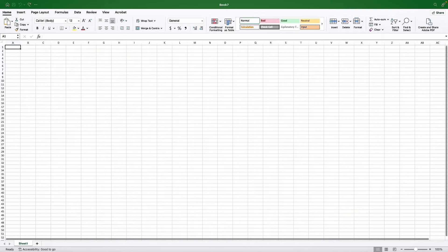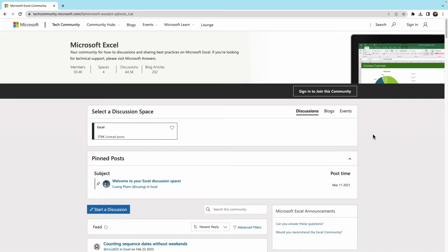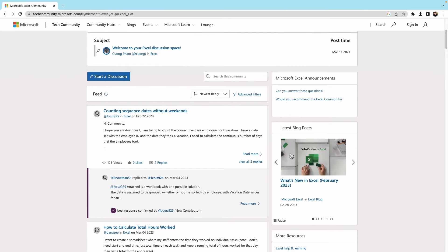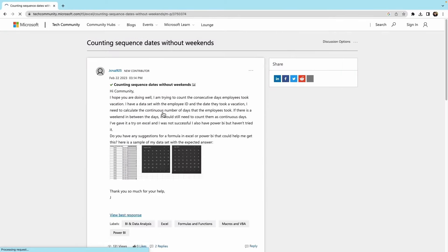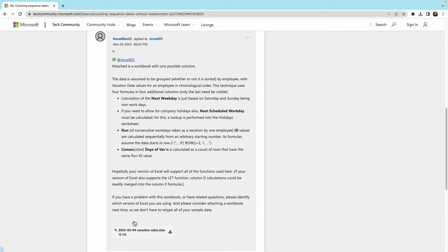Microsoft Excel, on the other hand, can be more challenging if you're new to spreadsheets. Excel has a more complex interface and can take some time to learn even the most basic features and functions. Like Google Sheets, Microsoft Excel also offers a range of training courses and resources to help users learn how to use the software effectively. Additionally, there are hundreds of online communities and forums where users can ask quick questions and get help from experienced users.